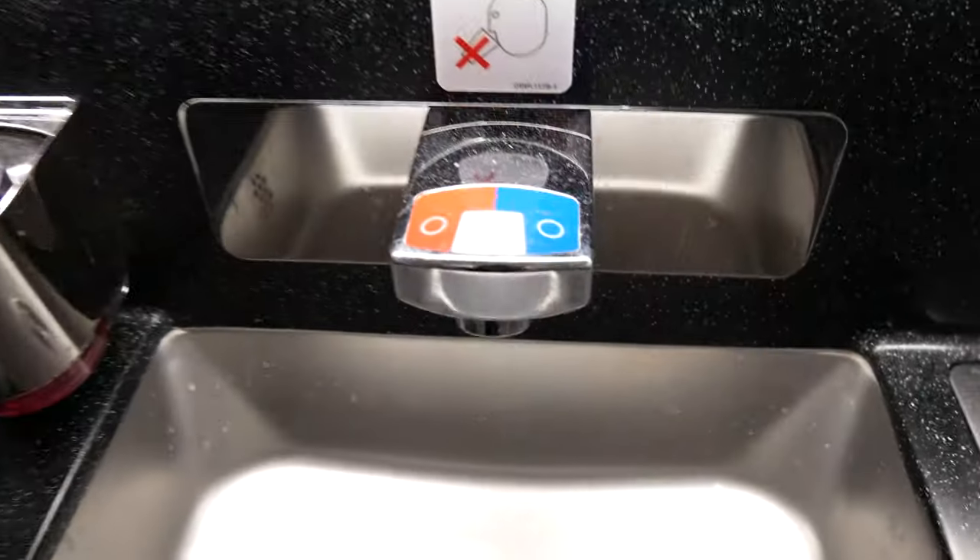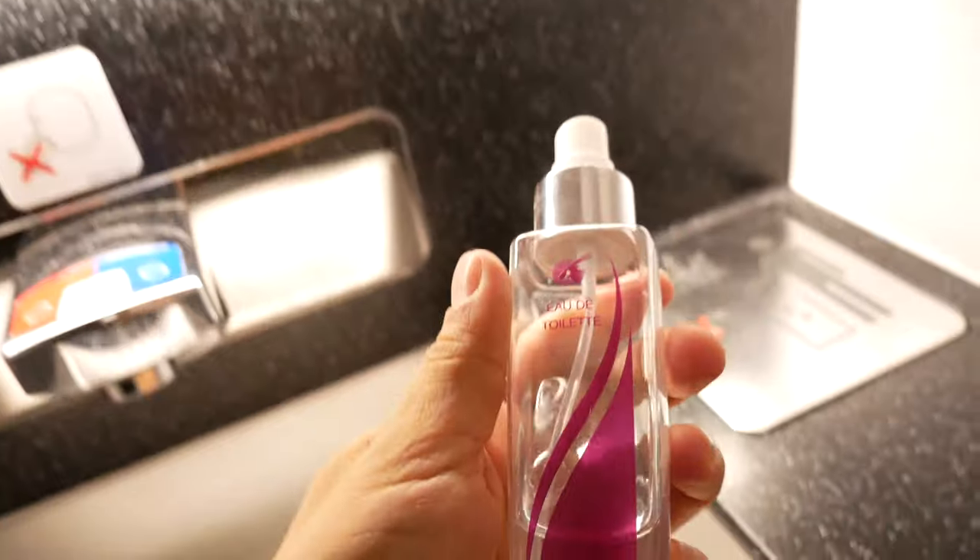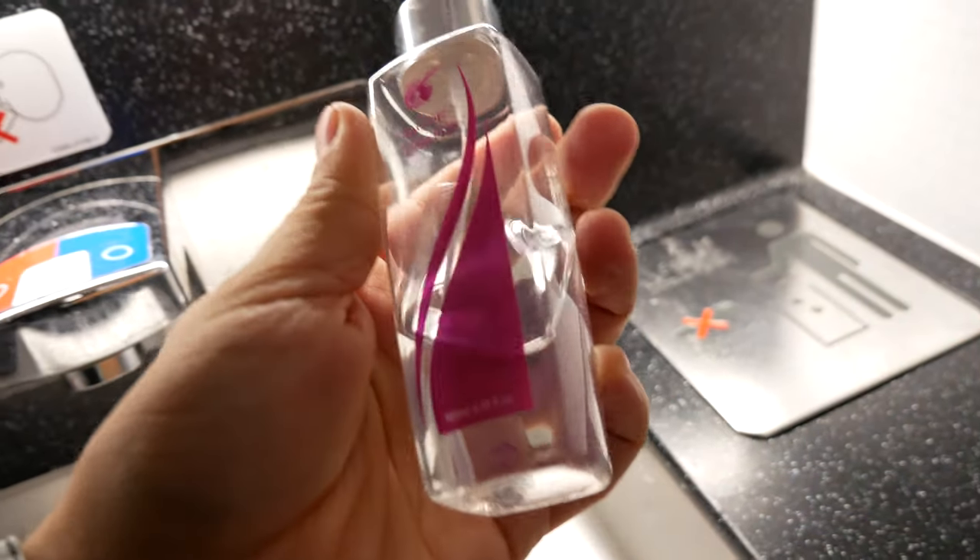The toilets were standard but very clean. I saw the flight attendants very regularly checking on them, and another thing we noticed was the fragrance spray — definitely comes in handy when the toilets are busy.